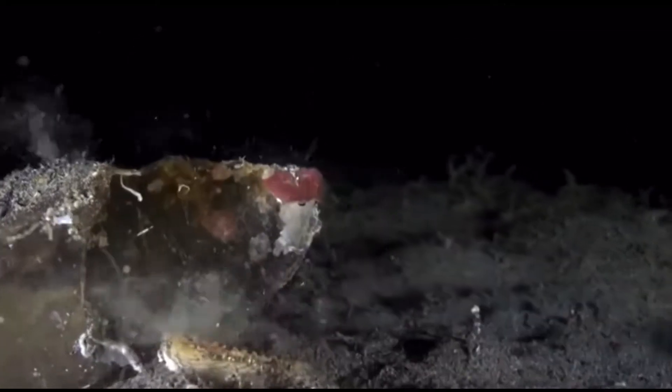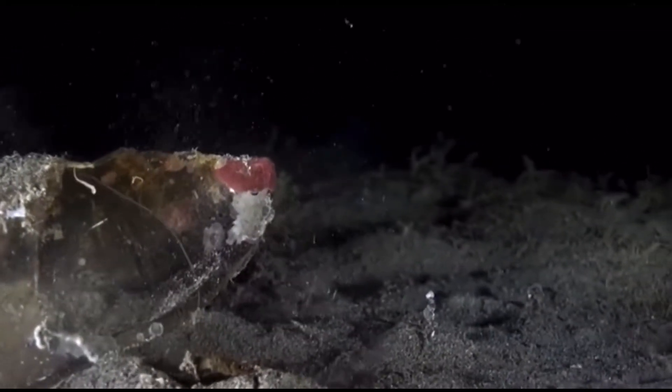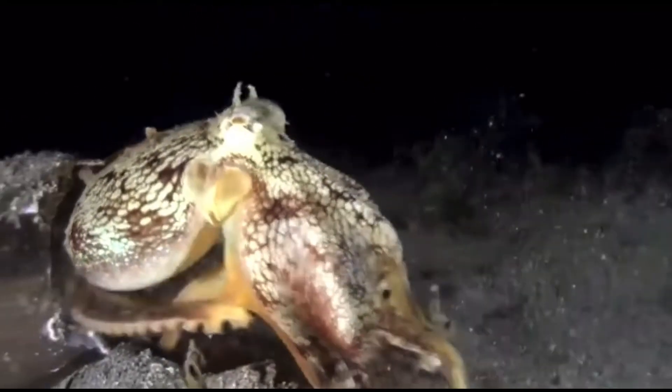These animals are at a severe risk from plastic pollution. As previously mentioned, they mistake objects like bottles for protective shelters. Whether or not this negatively affects the animals is unknown at the moment and there needs to be more research done.